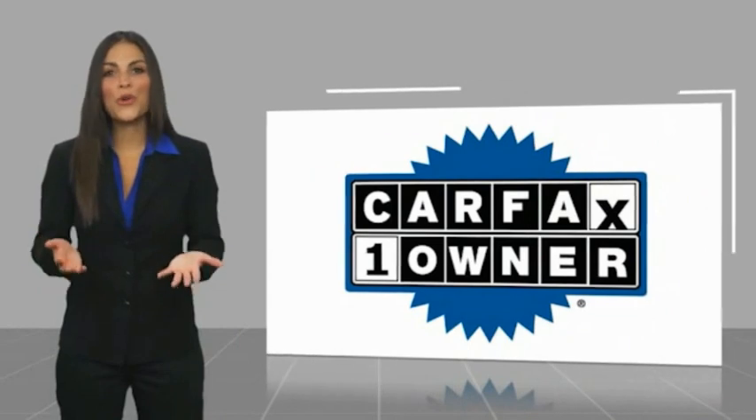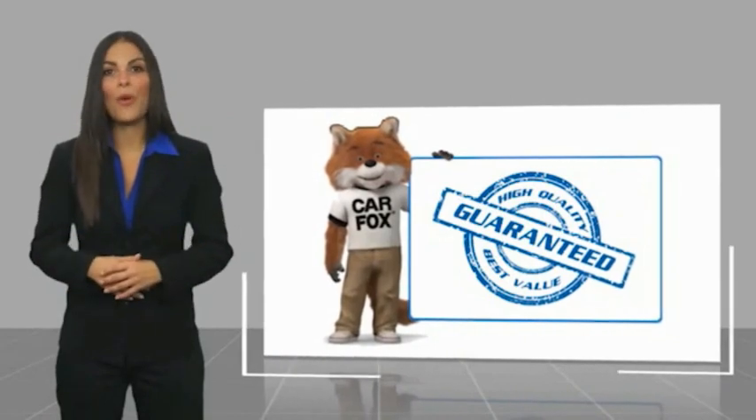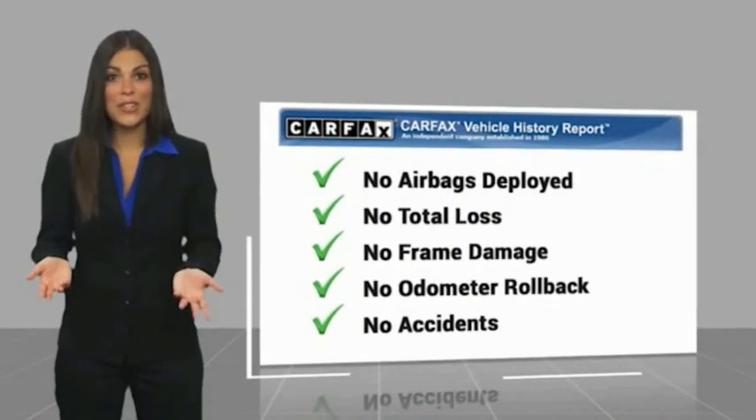This is a one-owner vehicle with a Carfax vehicle history report. Be sure to find a complimentary copy of this report online or contact the dealership.